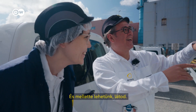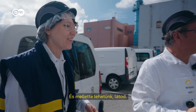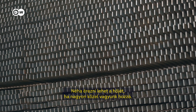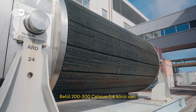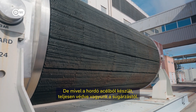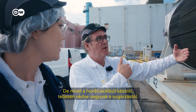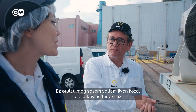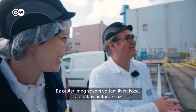There are some in there — and we can stay right next to that. You can feel the heat sometimes if you're very close to it. Inside, it's around 200 to 300 degrees Celsius. But as the cask is made with steel, we are fully protected against radiation. That's crazy — I've never been this close to radioactive waste.